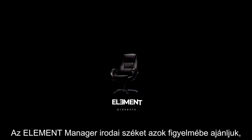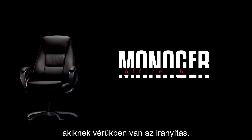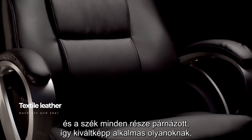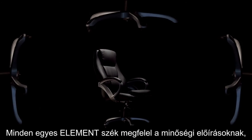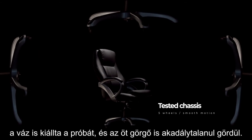The Element Manager office chair has a design that attracts powerful and born-to-lead people. The backrest and seat are made of textile leather and all parts are padded, so it is suitable for people who are often in a sitting position. Each Element chair has a quality tested chassis which allows all five wheels to move smoothly.